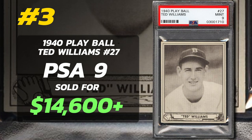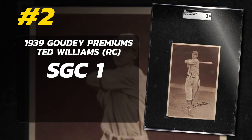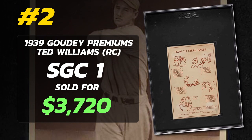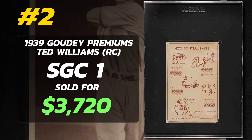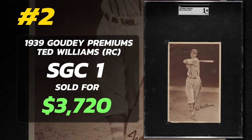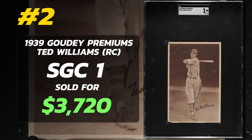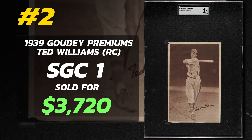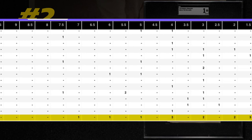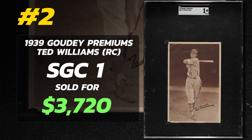Coming in at number two is the 1939 Goudey Premiums Ted Williams Rookie Card, graded SGC 1, sold at auction by PWCC Auctions in December of 2022 for $3,720. The 1939 Goudey Premiums R303A collection features 48 baseball cards, each measuring 4 inches by 6 and 3/16 inches. Made of paper, these cards exhibit near-edge player photos and have distinct brown-toned sepia appearances on the front. The reverse side offers how-to instructions like how to steal bases and has the Diamond Stars gum name. Notably, this set introduces the Rookie Card of Ted Williams. SGC graded the most of these cards with 17 — none are Gem Mint, and the highest grade any card was given was a near Mint 7, with most lying in the SGC-2 and SGC-1 range. This is why a SGC-1 was included on this list.